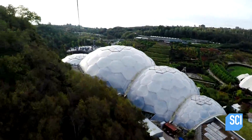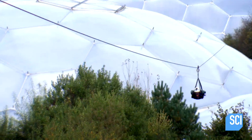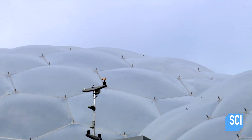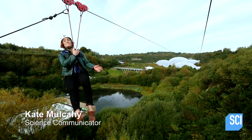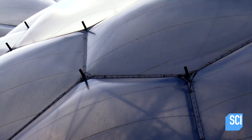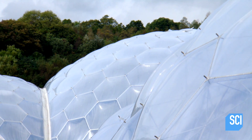In Cornwall, England, science communicator Kate Mulcahy is getting a bird's-eye view of the geodesic concept. Behind her is an icon of conservation and a feat of modern engineering — the biomes, which are part of the Eden Project. They're covered in a really intricate pattern of hexagons and pentagons with sharp angles and corners.